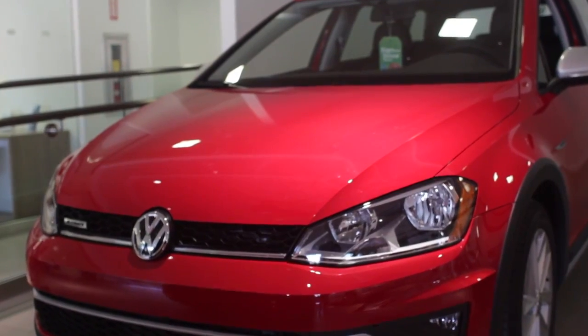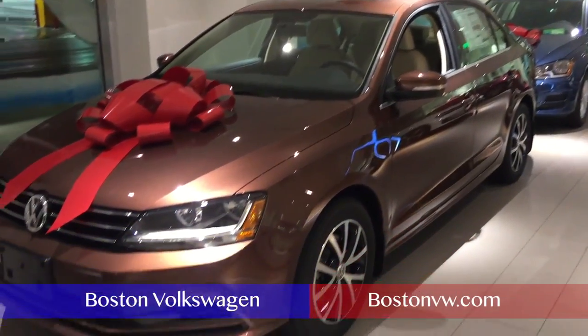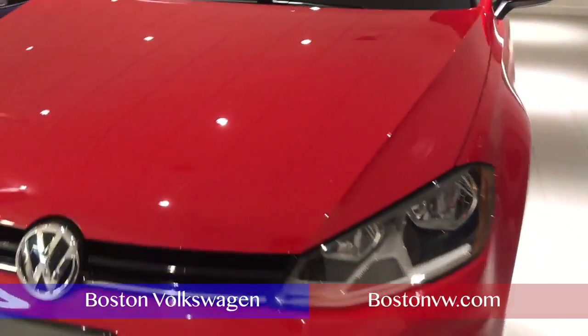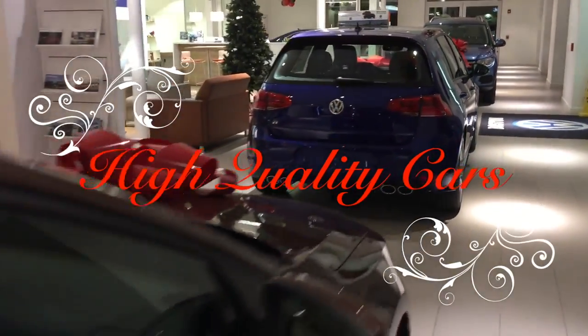Hello, my name is John Welch and I'm the General Manager here at Boston Volkswagen. At Boston Volkswagen we go that extra mile when it comes to servicing and helping our customers choose the perfect vehicle for their lifestyle and their budget. We deliver high quality cars, ideal for busy lives.